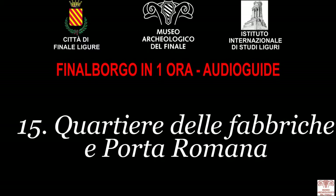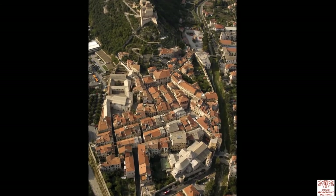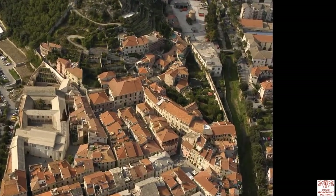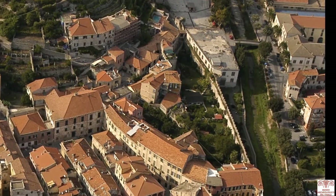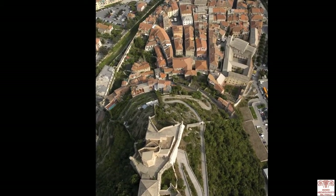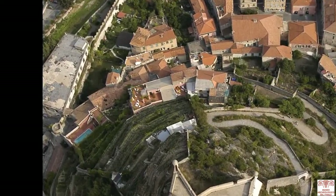Quartiere delle fabbriche e Porta Romana — the factory district and the Roman gate. A vaulted passage leads from Piazza del Tribunale to Porta Romana, literally the Roman gateway, and into the factory district where the Arnaldi family opened a crystal production works during the 18th century.